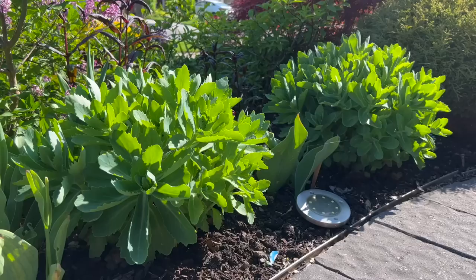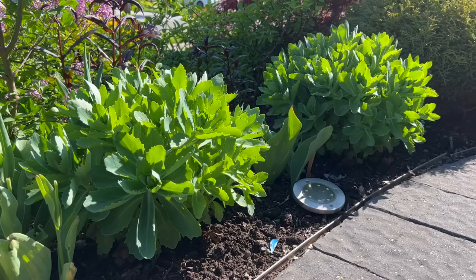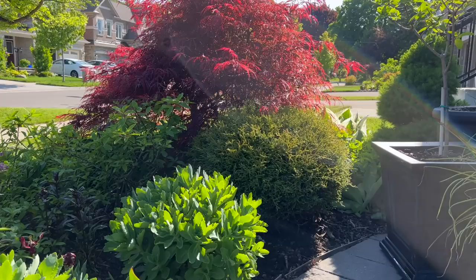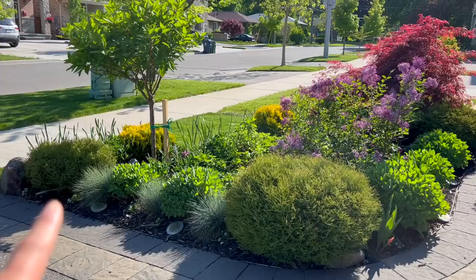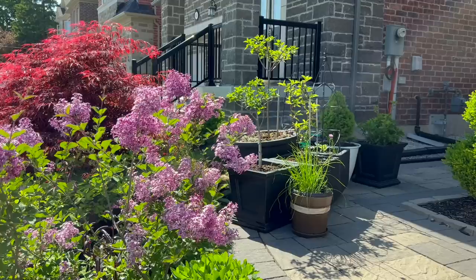Here's one plant I always recommend — if you have a location with poor soil and little access to water, this is probably one you should plant because it does so well in those conditions. Here's the Mr. Bowling Ball arborvitae. I have four in the garden and for some reason this one stays compact under that maple tree, while this one here grows the biggest. They were all planted the same year but for some reason the sizes vary quite a bit.